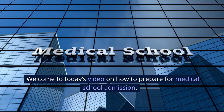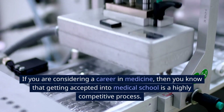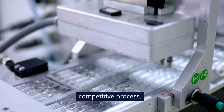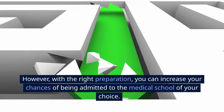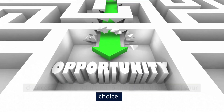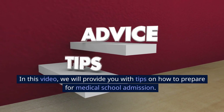Welcome to today's video on how to prepare for medical school admission. If you are considering a career in medicine, then you know that getting accepted into medical school is a highly competitive process. However, with the right preparation, you can increase your chances of being admitted to the medical school of your choice. In this video, we will provide you with tips on how to prepare for medical school admission.